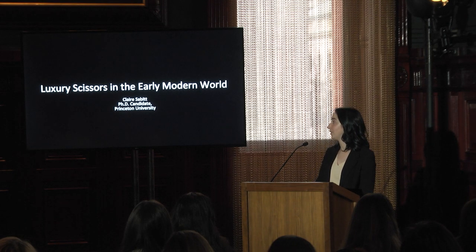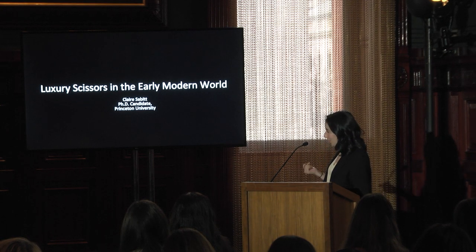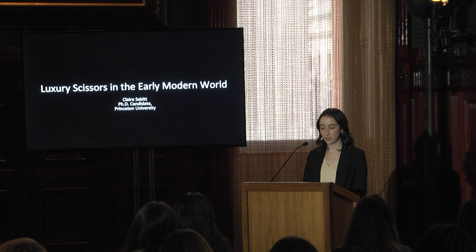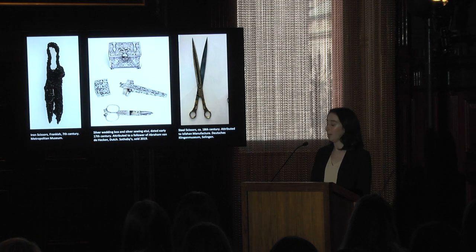My background previous to this project had been in 16th and 17th century Italian works on paper, so this is a bit of a hard left turn for me. When I was on a quest of sorts discovering what I wanted to write my dissertation about, I happened to stumble upon a few different images of scissors, and a quick search in some online museum databases helped me realize this is a really enormous topic — so I'm in the rabbit hole now.